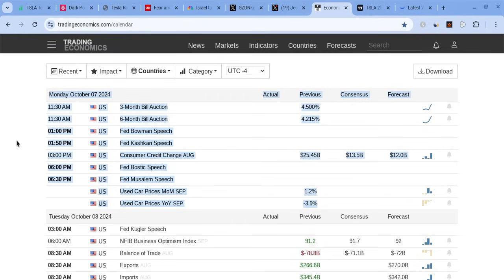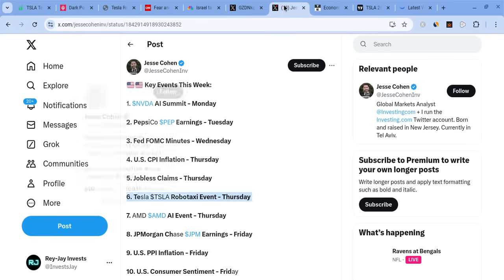For Monday, October 7th, 2024, at 11:30 AM Eastern Standard Time, we have the three and six month bill auctions coming out. Then we have Bowman, Kashkari, and Bostic all giving speeches from the Fed. That's pretty much it for Monday — there's not anything else that's too crazy. We also have the AI event for NVIDIA on Monday, so if you're interested in playing NVIDIA you could watch for that.